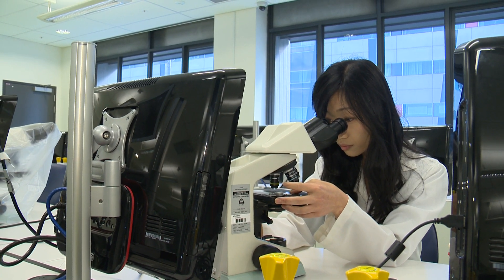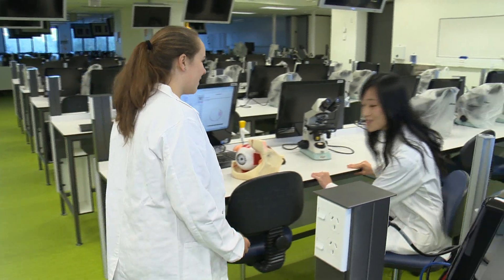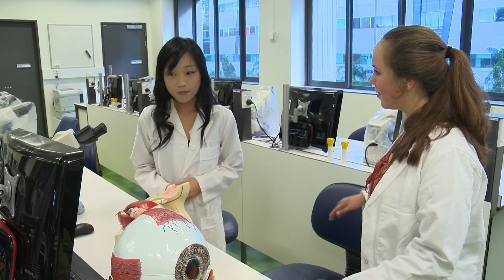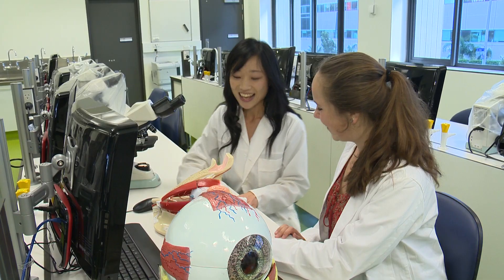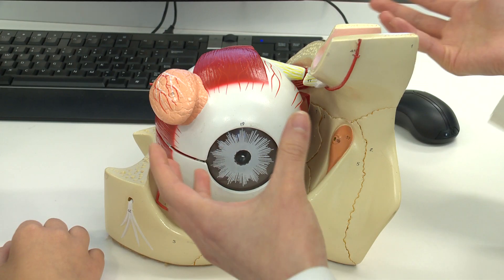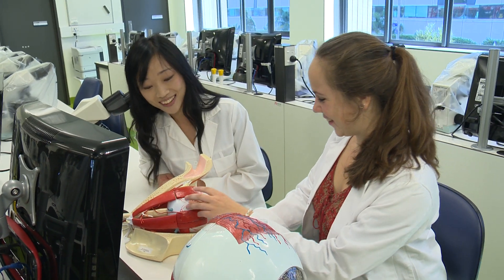Lily Chang is a Bachelor of Optometry and is currently completing postgraduate study towards a PhD. She introduces Sophie to the anatomy of the eye, explaining that the eyes are not just two eyeballs in the sockets of your skull — they're actually connected to many other muscles, and a nerve takes information from the eyeball to the brain. You can take everything apart and put it back together like a jigsaw puzzle.